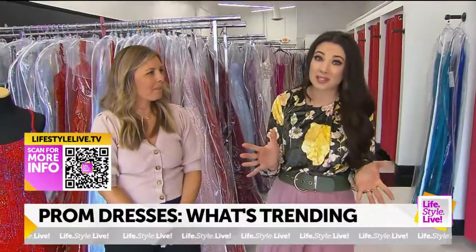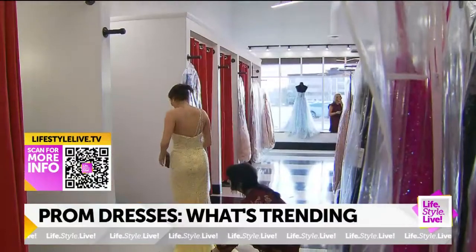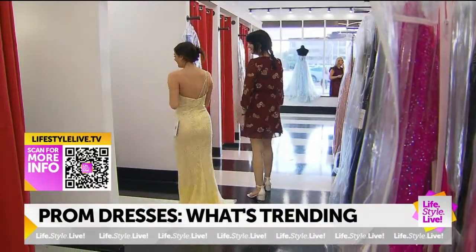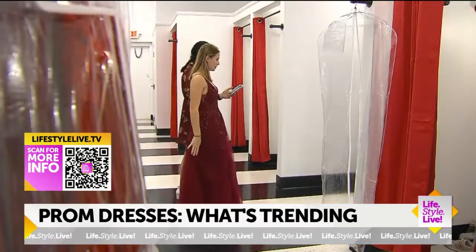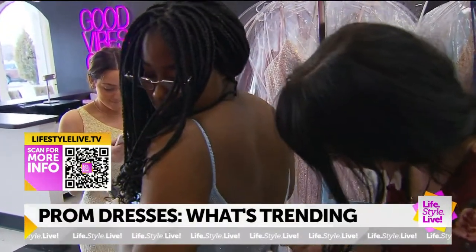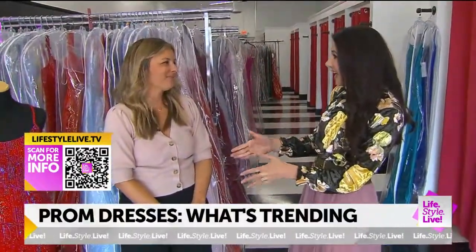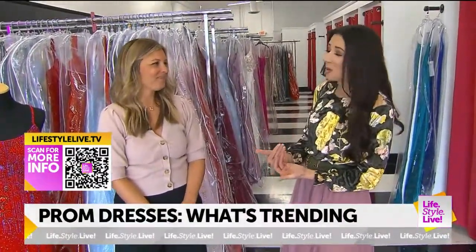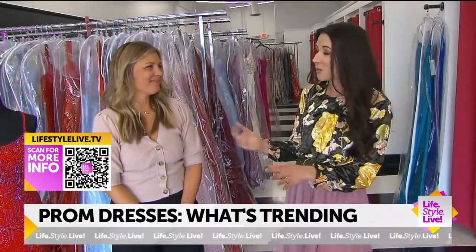This is a big decision. What are your recommendations in trying things on — the process, the customer service you have to offer? So here at XO, we are different than a department store. You're going to come in and work with a stylist one on one. They're going to walk you through all the dresses and really find the one that exactly matches your personality, your style, and what you're looking for. You want to feel confident and comfortable all at the same time — you look good, you're going to feel good for that night.